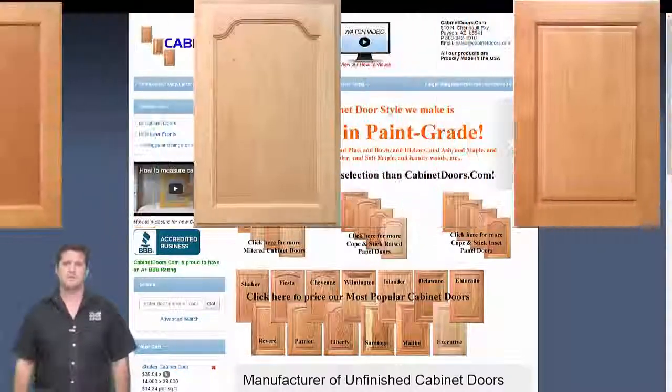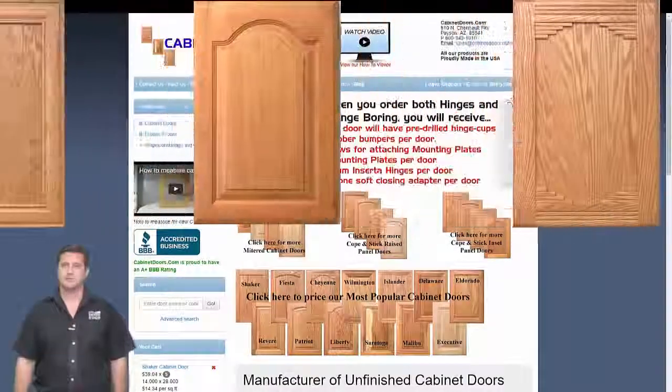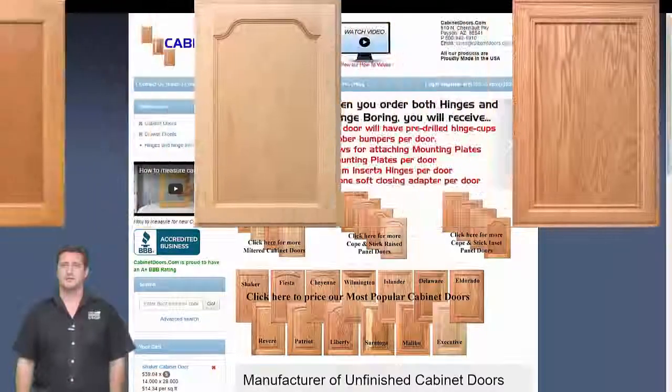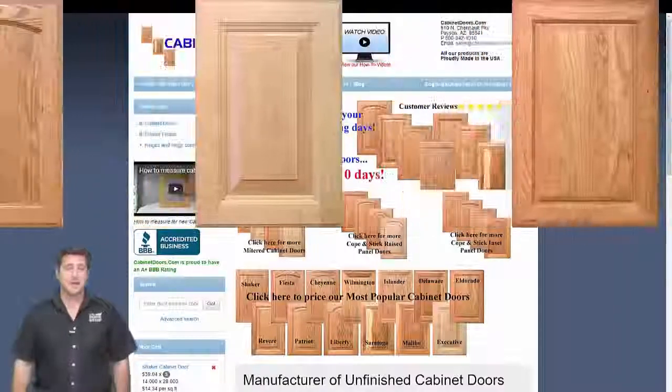CabinetDoors.com manufactures all our doors in Arizona and is the leading manufacturer of cabinet doors offering our products online. We've been in business over 35 years and have a Better Business Bureau rating of A+.